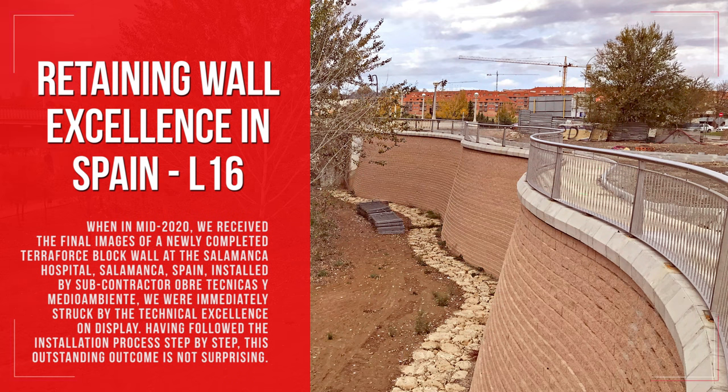When in mid-2020 we received the final images of a newly completed TeraForce block wall at the Salamanca Hospital, Salamanca, Spain, installed by subcontractor Obertechnicas y Medio Ambiente, we were immediately struck by the technical excellence on display. Having followed the installation process step by step, this outstanding outcome is not surprising.